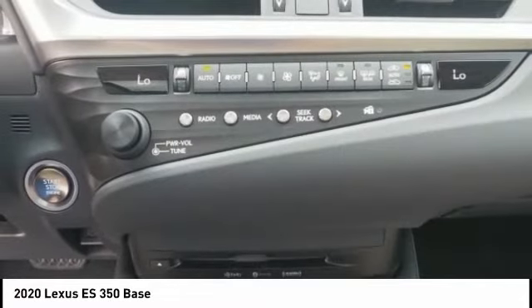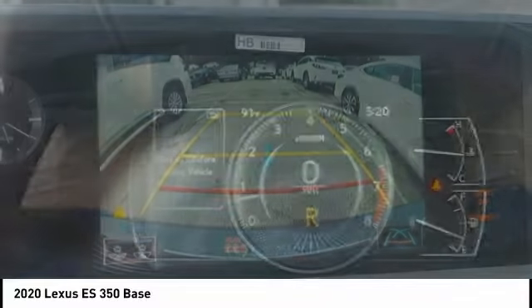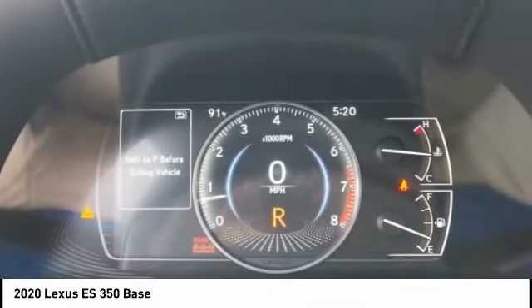Rear view camera, airbags, front knee airbags, electronic messaging assistance with read function, and electronic messaging assistance with voice recognition.